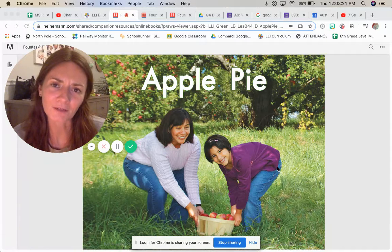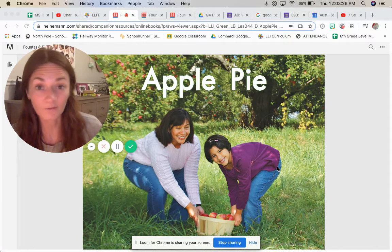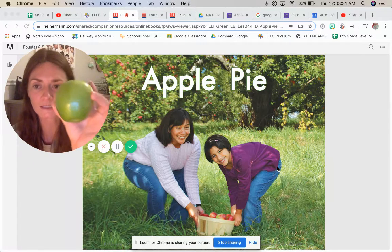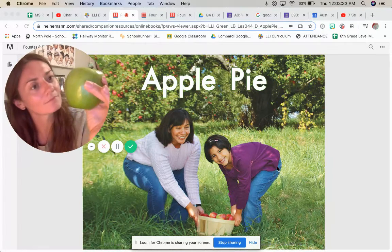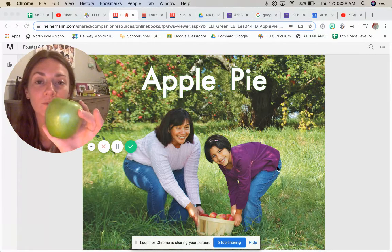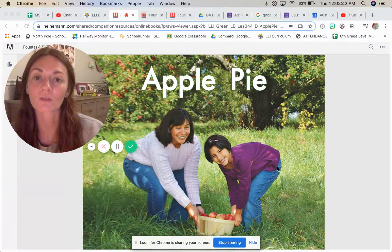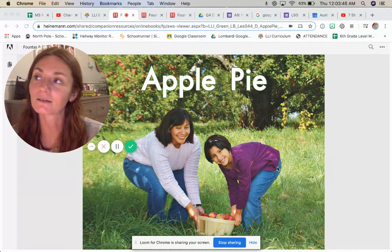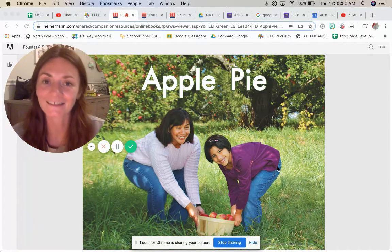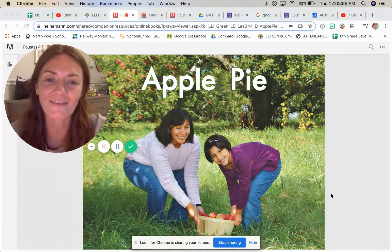Have you ever picked apples from an apple tree or any fruit from a tree? If you haven't, it's so cool to see where these things come from and to see all the cool things that you can do with the fruit that you pick from a tree. In our book today, Apple Pie, the girl and her mom tell how they like to pick apples from an apple tree and how they can make a delicious apple pie from it. Let's dive into our book.